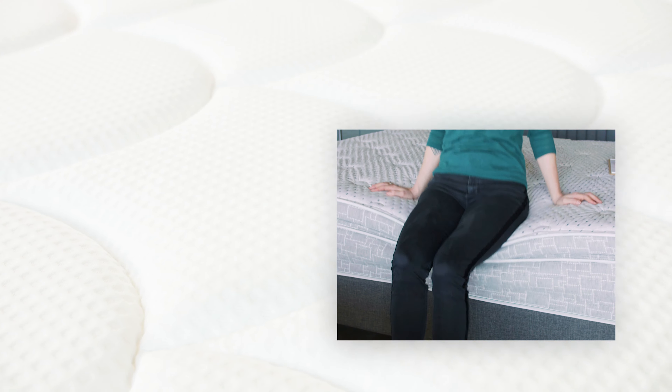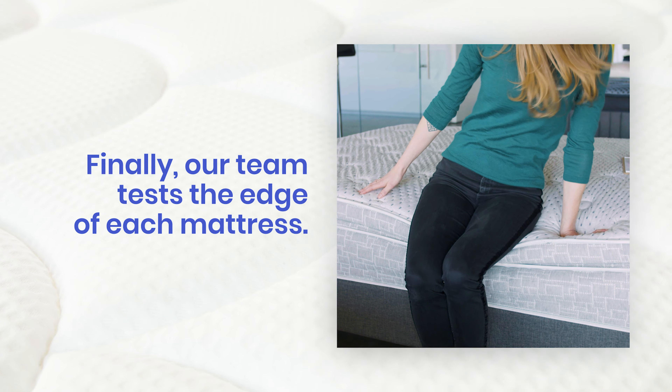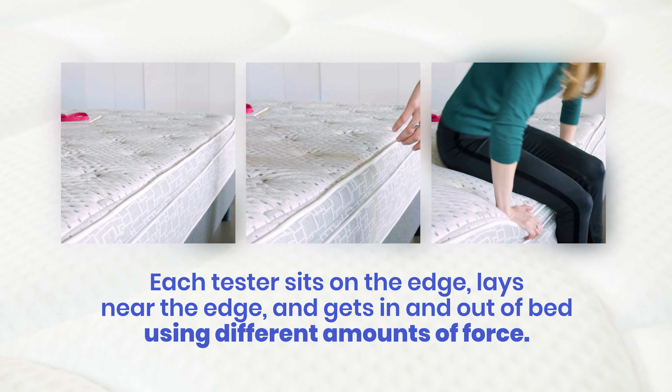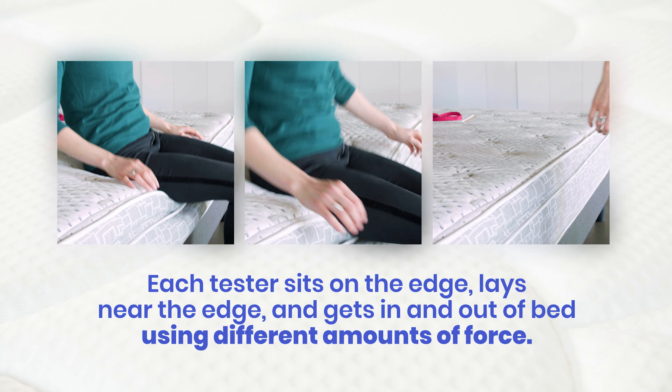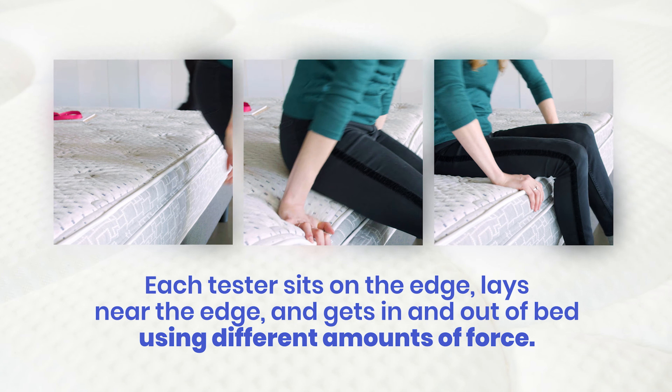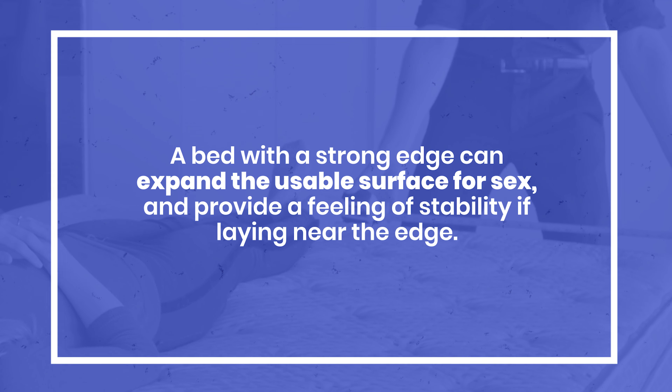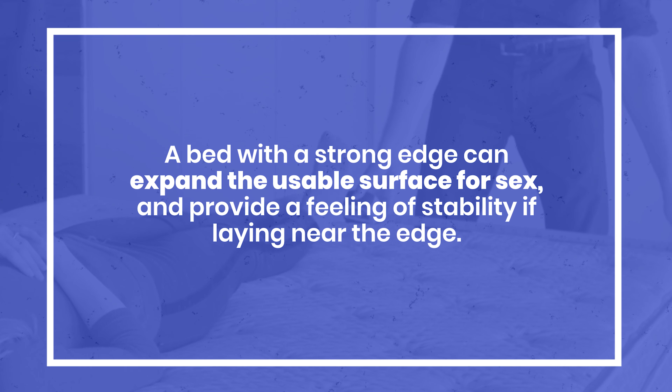Finally, our team tests the perimeter of each mattress to determine the strength of the edge. Each tester sits on the edge, lays near the edge, and gets in and out of bed to measure the resilience of the perimeter. A bed with a strong edge can expand the usable surface for sex, providing a feeling of stability if laying near the edge.